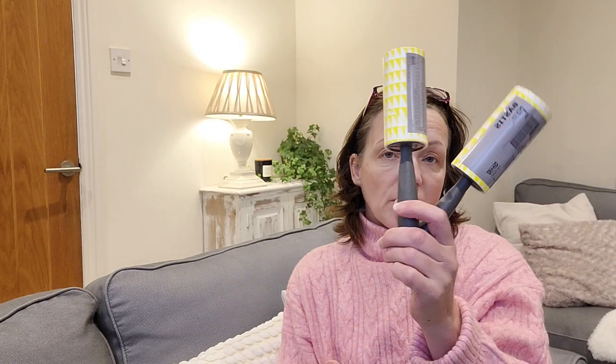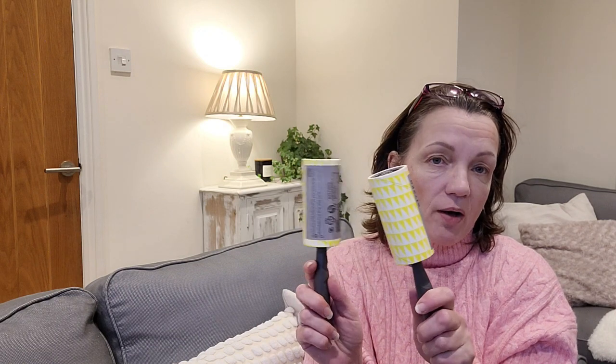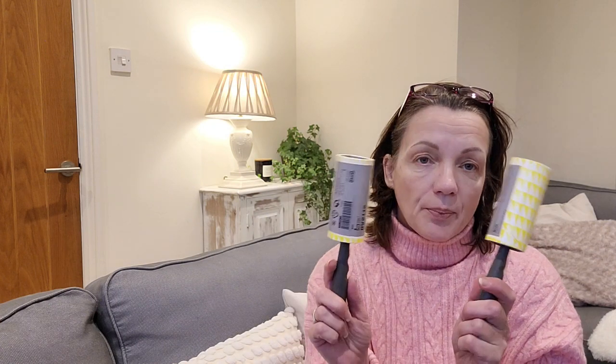Then I've got my lint rollers — I got two of those. I keep one out by the door so that when I'm on the way out, if I've got dog hairs on my trouser legs from the dogs jumping up, I can use it. I also put one in my cleaning basket so if I'm wiping down the sofa and notice fabric hairs, I'll use that as well.